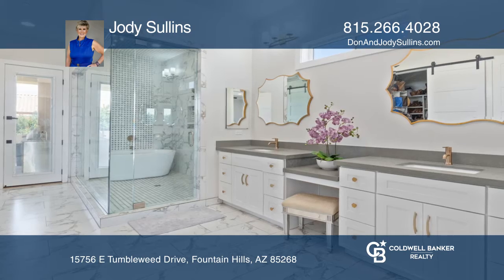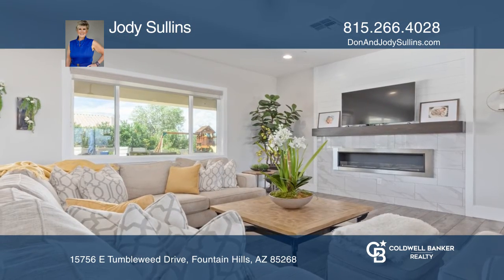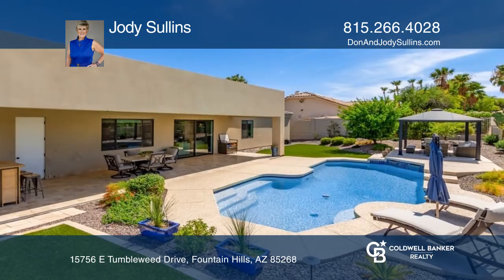The primary bedroom is spacious and has a gorgeous ensuite. The resort-like backyard has more views, a pool, synthetic grass and a ramada.